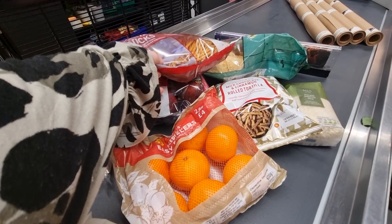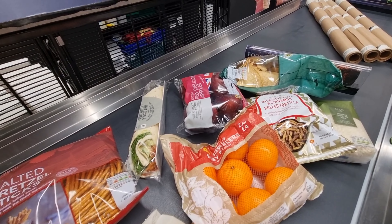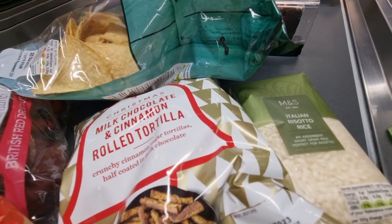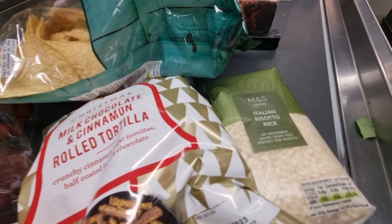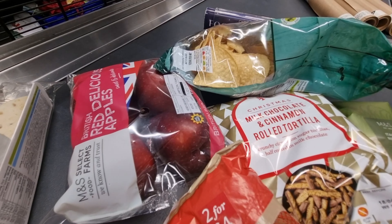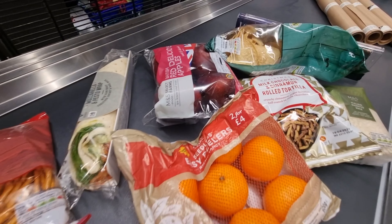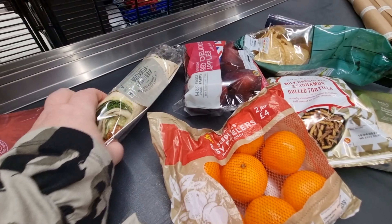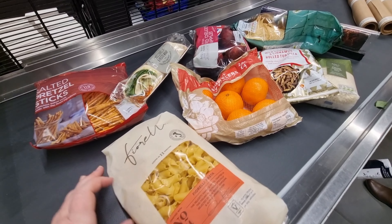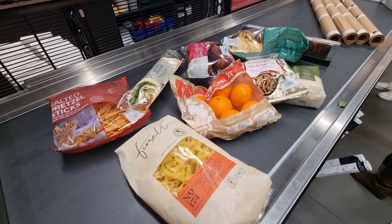This is a mini haul of the things I bought: restaurant style tortilla chips, risotto rice, a bag of milk chocolate and cinnamon rolled tortillas, apples and oranges at two for £4, a mozzarella and pesto wrap for my husband, some pretzel steaks, and some pasta. Thank you so much for watching — take care!